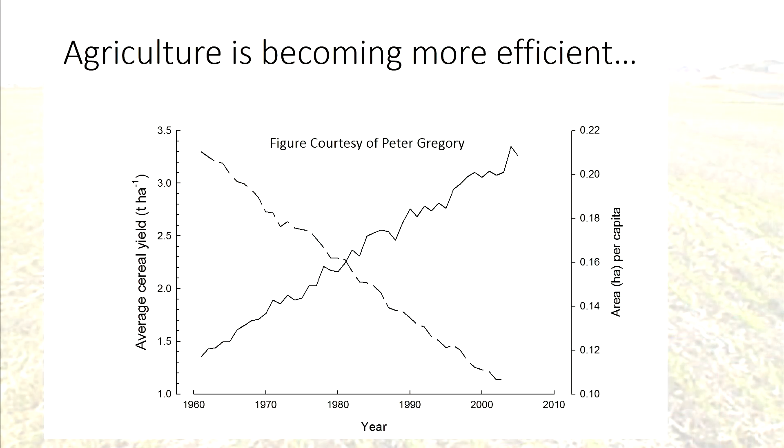The good news is that agriculture is becoming more efficient. What you can see on this slide is that the average cereal yield is going up between 1960 and 2000, and the area — the hectares per capita — is going down. So we're using less land to feed more people.